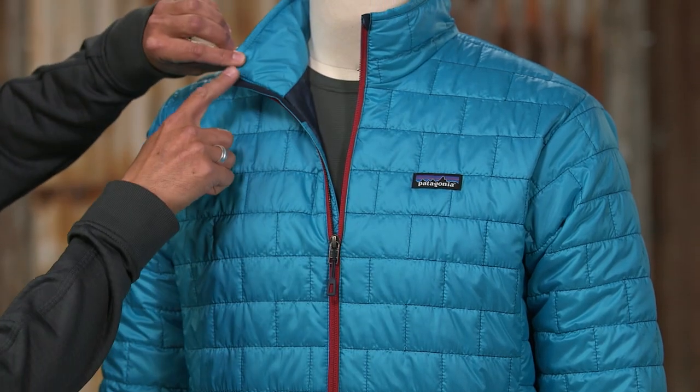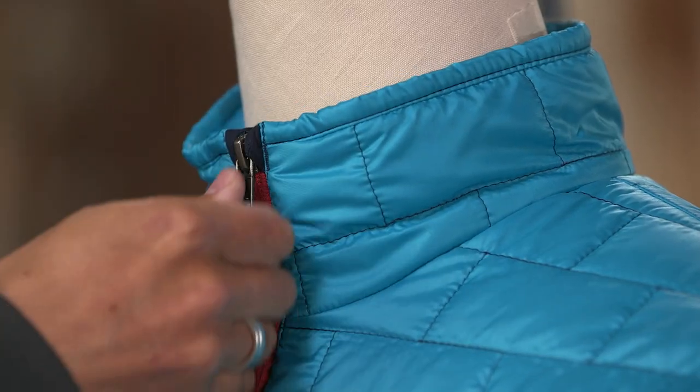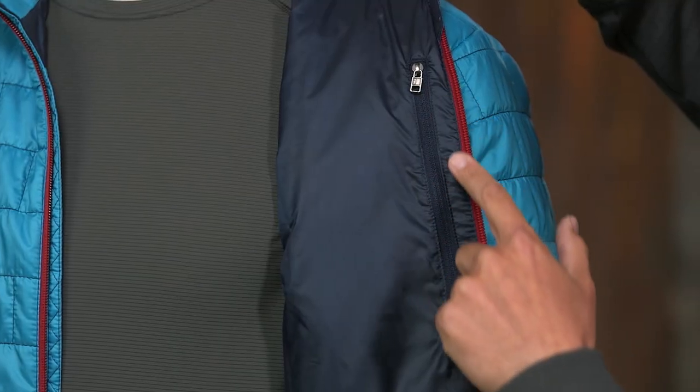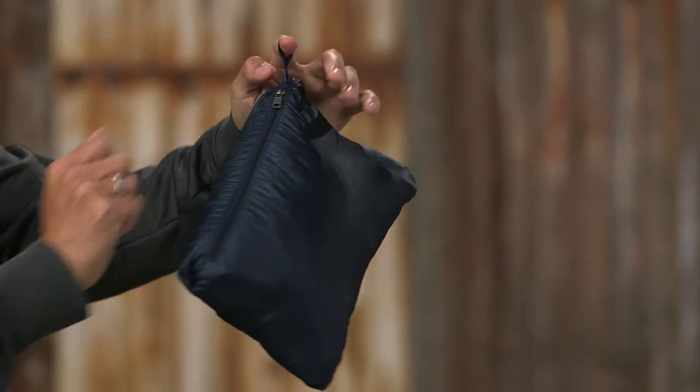A center-front zipper has a soft, wicking interior storm flap and a zipper garage at the chin for next-to-skin comfort. It has zippered hand warmer pockets and a zippered chest pocket that doubles as a stuff sack and comes with a reinforced carabiner clip-in loop.